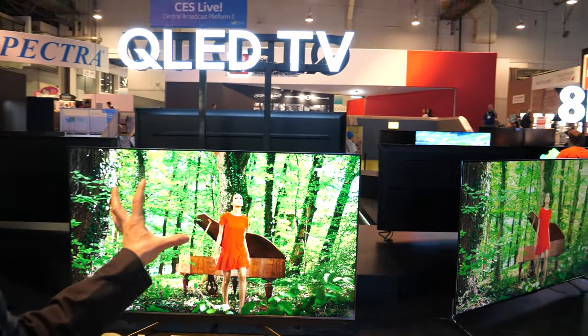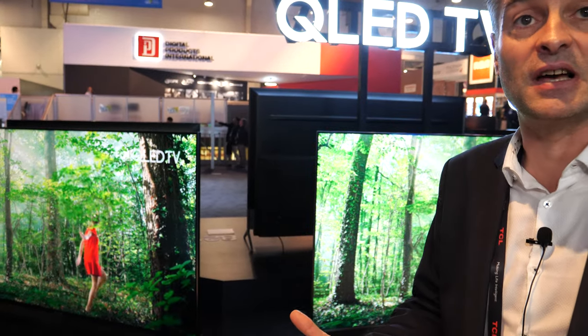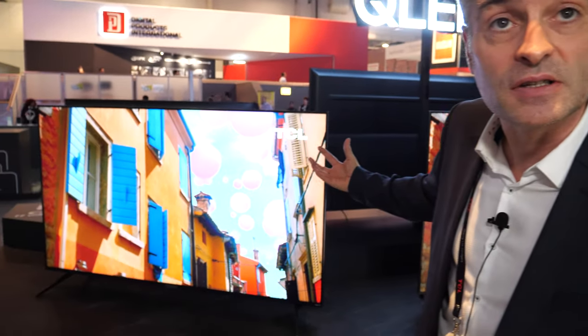The other big news is Quantum Dot TVs — QLED TVs. All of those shown until now are Quantum Dot — 8K, mini LED. Here, what we have is more affordable Quantum Dot TVs. These come with 100Hz — 120 in the US, 100Hz in Europe. 75 inch, 65 and 55. It's kind of QLED plus: 100Hz, 100% color volume, very bright screens. On the other side, we have even more affordable QLED TVs — no 100Hz, 50Hz, very slim.